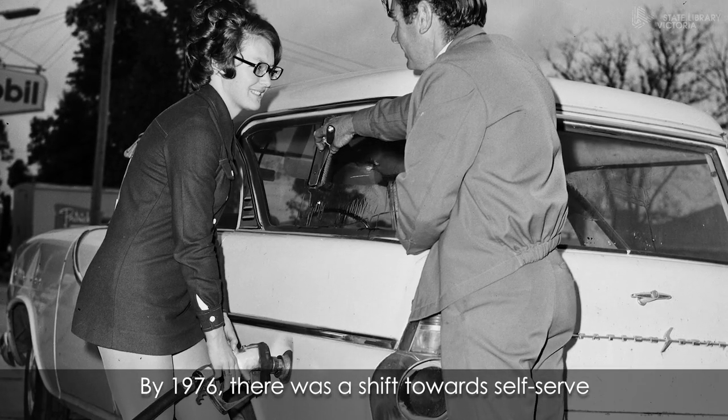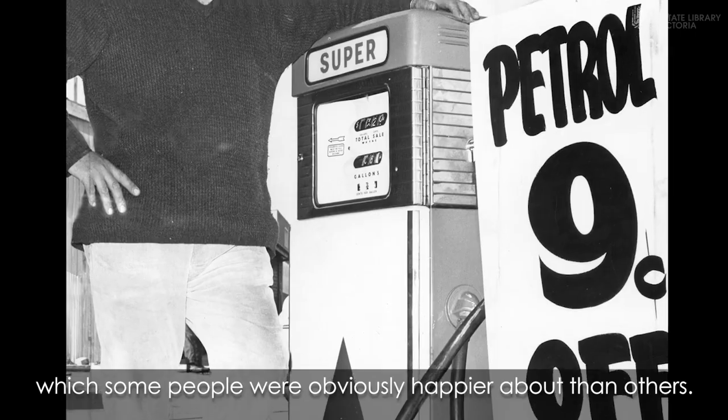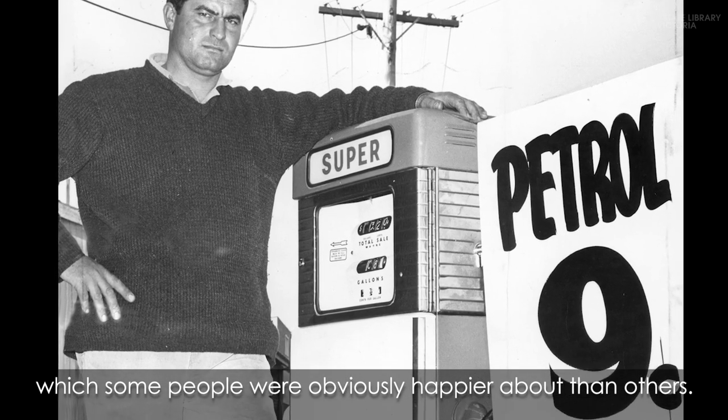By 1976, there was a shift towards self-serve, which some people were obviously happier about than others.